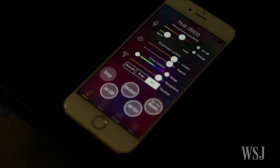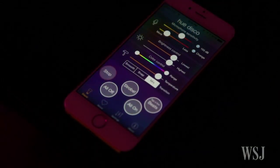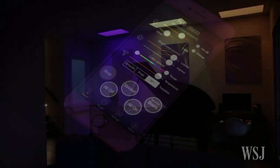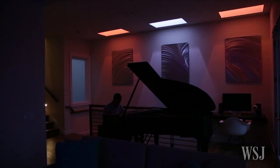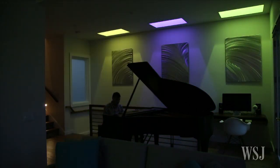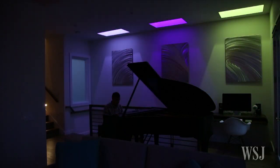Downstairs, colored overhead lights can sync with whatever music is playing and bounce off three pieces of metal wall art. A centerpiece of the home is a 1936 Steinway grand piano in the front living room. Using an iPad app, Mr. Chan taught himself to play in three months.